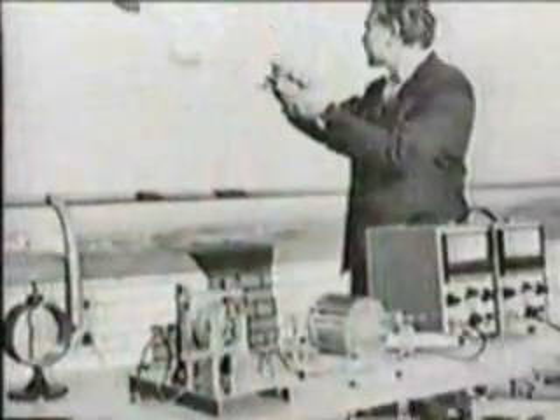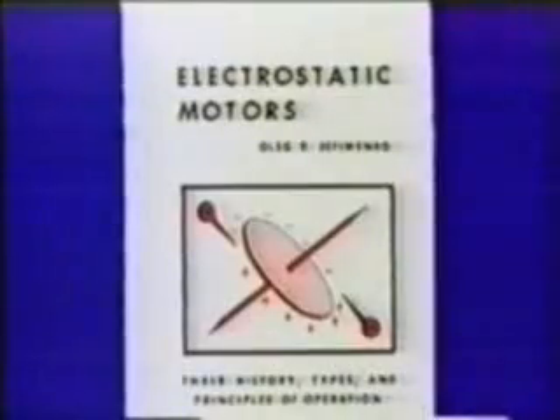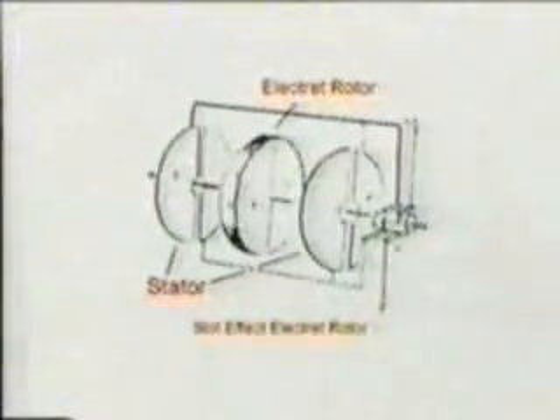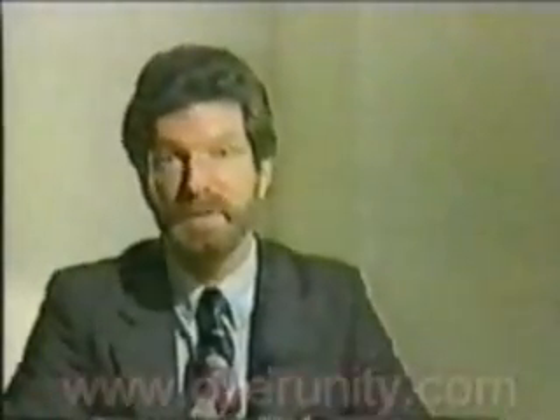Other researchers, like Dr. Oleg Jefimenko, continue to pursue real-world applications for harnessing the electrostatic motor. His accomplishment — I feel his best — is that he used a specific type of electret, which is a waxy substance that holds charge. It's like, in many ways, a magnet — an electrical analog of a magnet. And he's achieved a 0.1 horsepower motor, which is a small device, but this runs continually on atmospheric electricity.